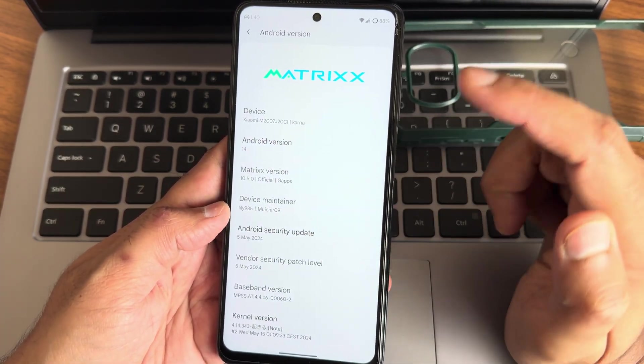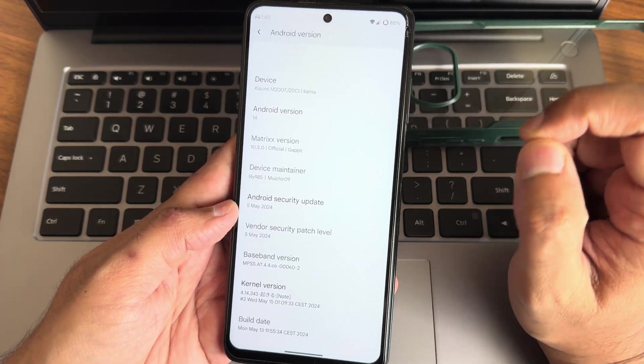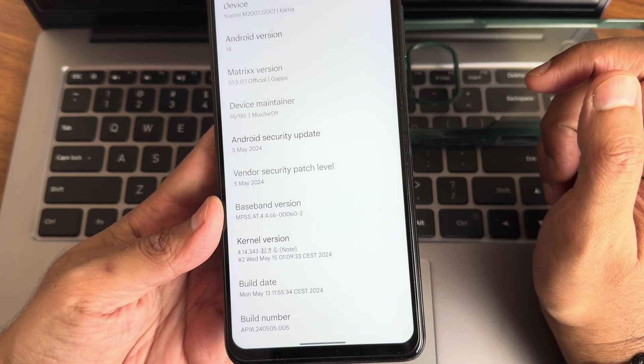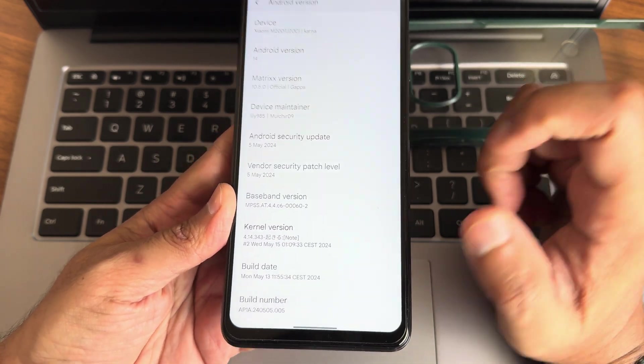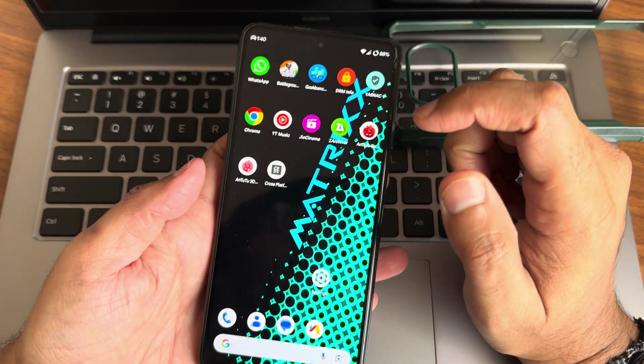The device is on Android 14, Qualcomm 985, with a security patch from May 2024 — both vendor and Android security patches are the latest. Kernel version is 4.14.343. Build date is May 13 and the build number is visible on screen.